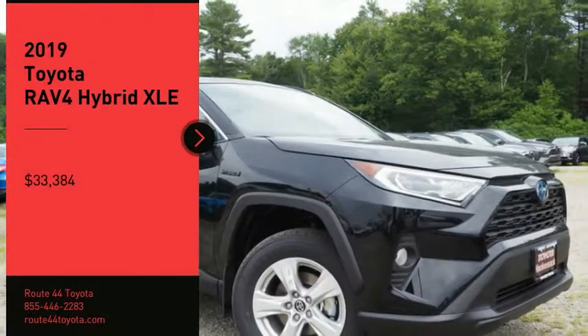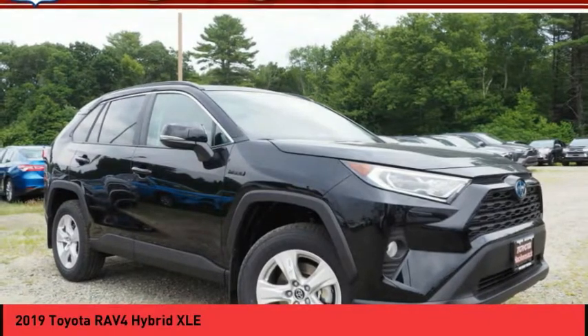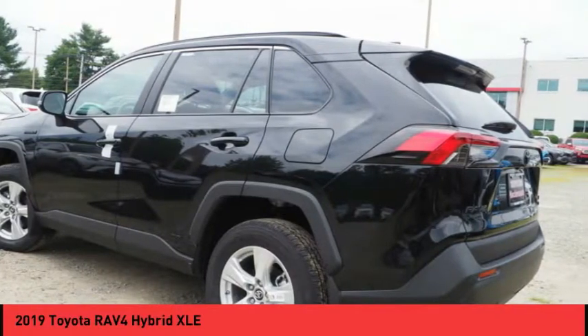Stop by and take a look at the 2019 RAV4 Hybrid. The Toyota RAV4 Hybrid offers a spacious interior, an abundance of technology, and safety features galore.